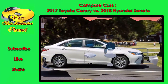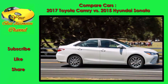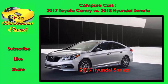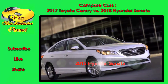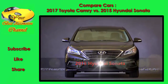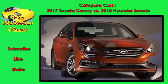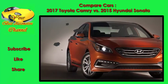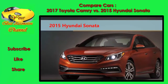The Camry's available V6 cranks out 20 more horsepower than the Sonata's 2.0T 246 horsepower turbocharged four-cylinder engine, but that turbo four actually competes well against the Camry's V6, with less of the smoothness of that larger engine. Both models are offered in full-fledged hybrid variants, with the Camry hybrid having the mileage advantage at up to 43 miles per gallon city.